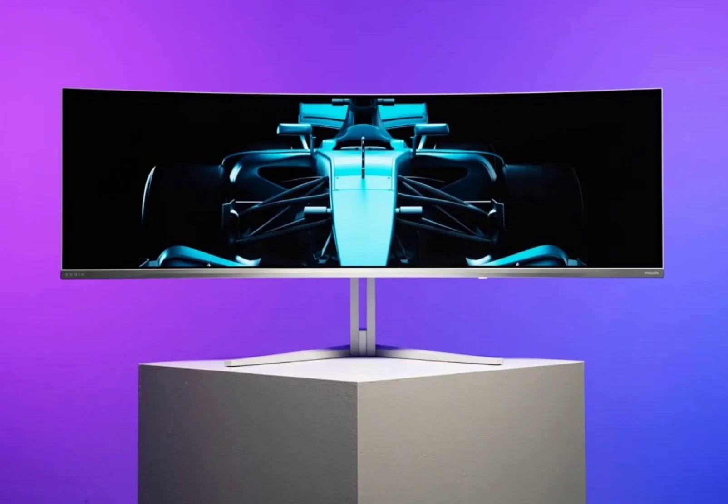The four USB-A ports of the monitor have a maximum speed of 5Gbps. The Philips Evnia gaming monitor comes with a cheaper price tag than its predecessor — priced at £869.99 in the UK and €1,089 in the Eurozone.